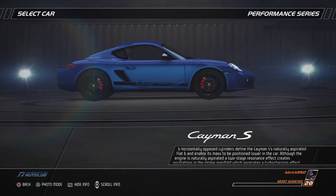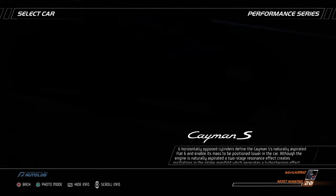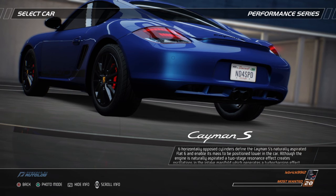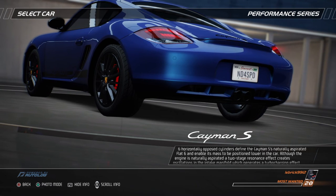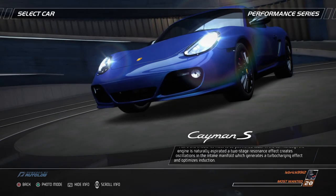Six horizontally opposed cylinders define the Cayman S's naturally aspirated flat six and enable its mass to be positioned lower in the car. Although the engine is naturally aspirated, a two-stage resonance effect creates oscillations in the intake manifold, which generates a turbocharging effect and optimizes induction.